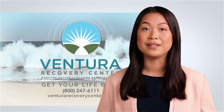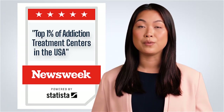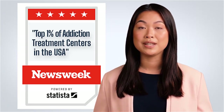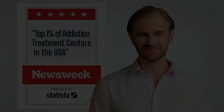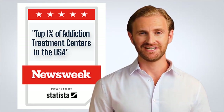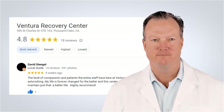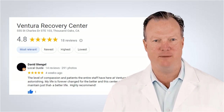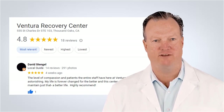Welcome to the Ventura Recovery Center. We were recently voted in the top 1% of drug addiction treatment centers in the United States by Newsweek. A Google Local Guide called Matthew Coco says this about his experience with us: 'This rehab is amazing. The level of compassion and patience the entire staff have here at Ventura Recovery Center is astonishing.'